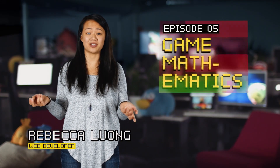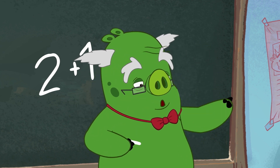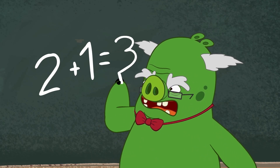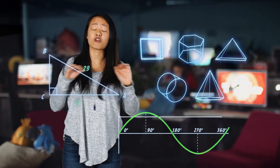There are many things to calculate when coding games, so knowing a little bit of math is pretty important. Most mobile games have all kinds of shapes and distances and forms, so a bit of trigonometry goes a long way.